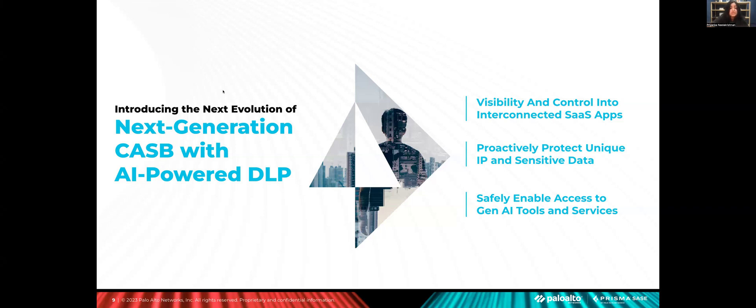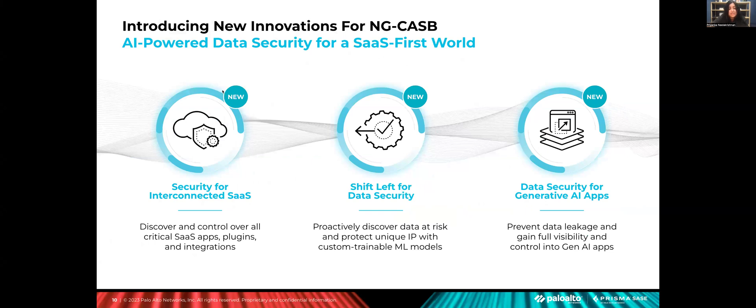Next, we are introducing a shift-left approach to data security for SaaS by providing continuous monitoring of data security posture, enabling data security administrators to take a proactive approach to securing data at risk. Organizations get end-to-end visibility into where data is most at risk, with a unified data risk explorer that enables users to drill down into sensitive data impact and breach likelihood across the organization based on location, data profiles, applications, instances, and control points. In addition, we are making it even easier to accurately identify data specific to your business with the power of AI and ML.